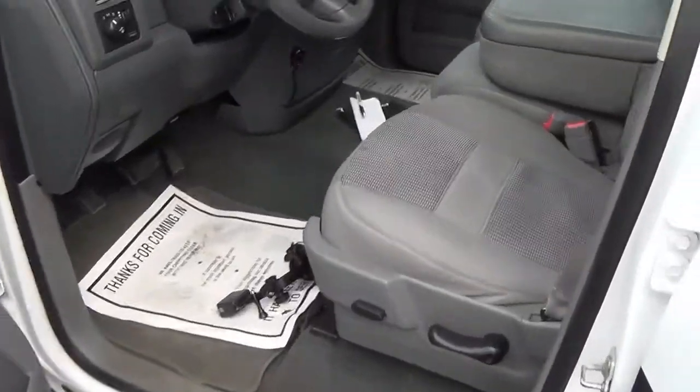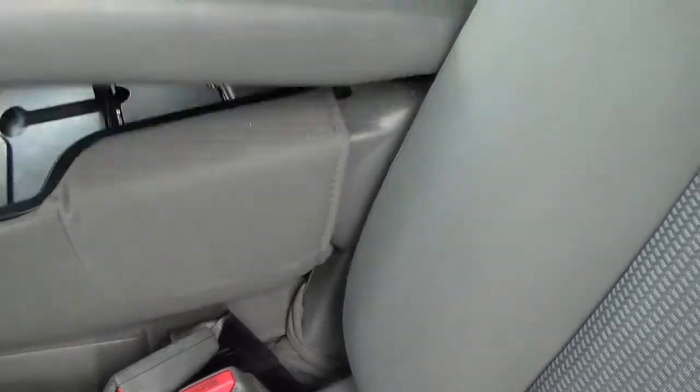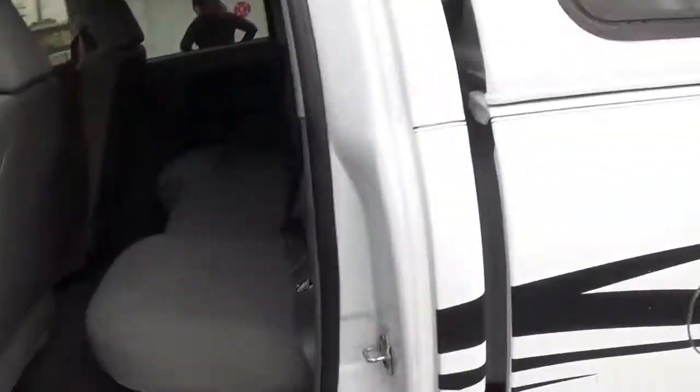With this Hemi there's plenty of room for six with cloth upholstery. If you want five, you can put the middle seat down for more storage space, or fold it up and you've got three in the front and three in the back.